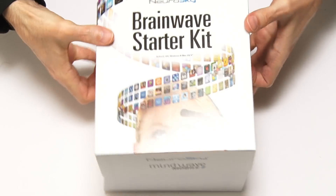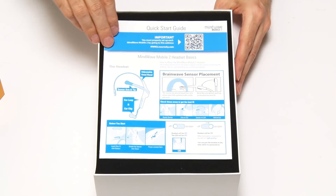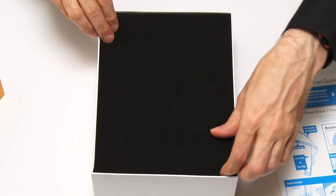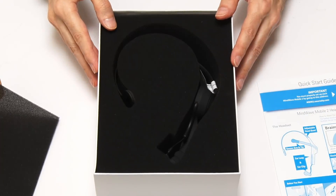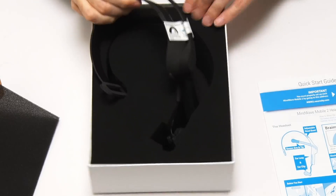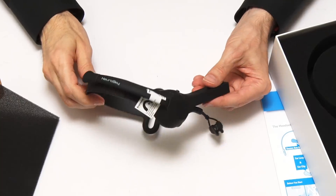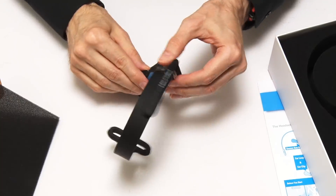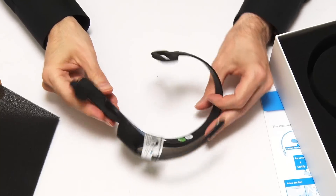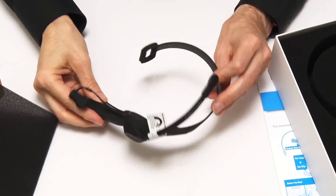Very exciting. It's got a quick start guide — I'm glad there's a quick start guide to a brain interface. Then we have some black foam, and the components are inside the black foam — black on black on black. It's a soft-touch plastic. And there we are, there's the Mindwave headset. This part ends up on your forehead. So I think the best thing right now is for me to put this on and see how it works.